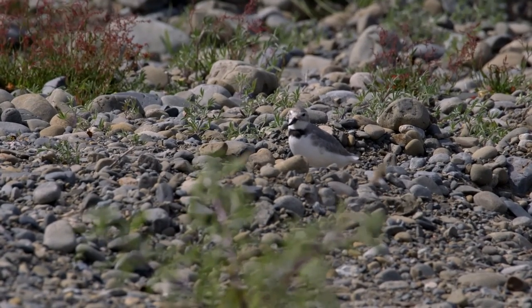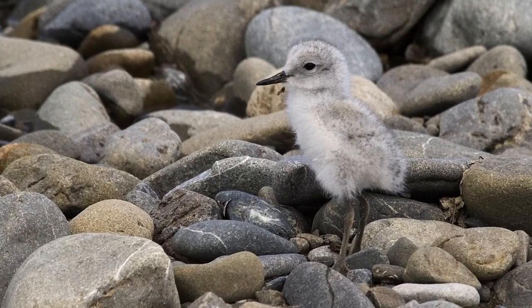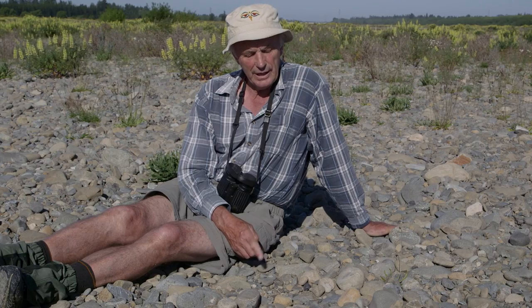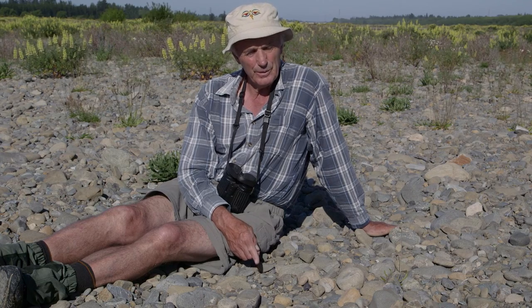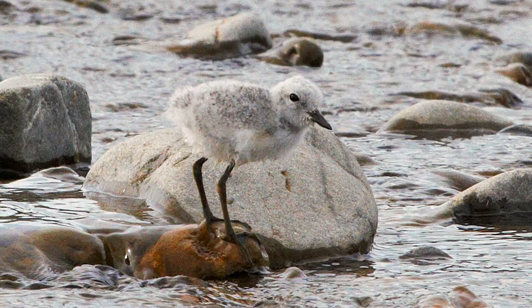They sit on the nest for about 24 days, and then the chicks take another four or five weeks before they fledge. When the chicks hatch, the parents never feed them, so they have to be close to water immediately because they're feeding on insects in the water.